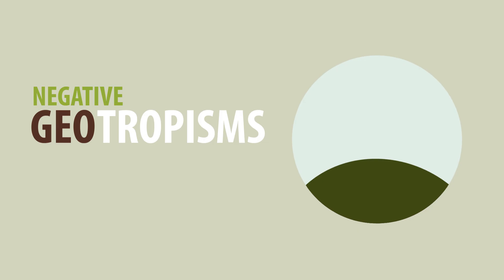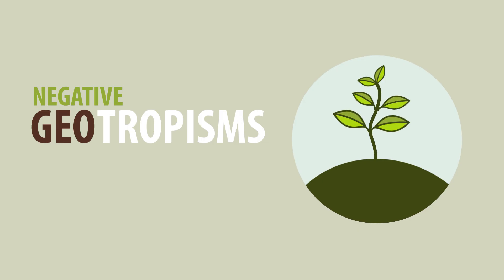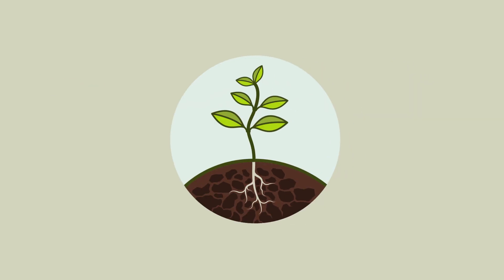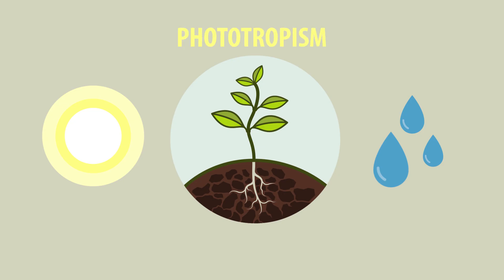The stem undergoes negative geotropism, because it grows against gravity and upwards towards the light, whereas roots undergo positive geotropism, because they grow in the same direction as gravity, downwards. So, unsurprisingly, plants grow in response to light and water, and grow towards or away from light — phototropism — and with or against gravity — geotropism.